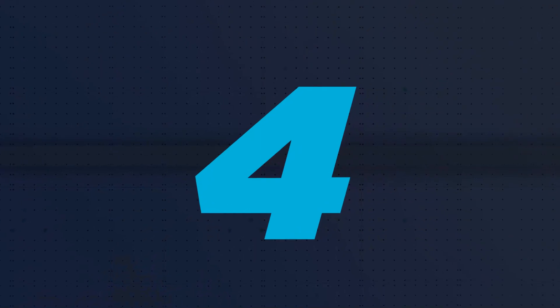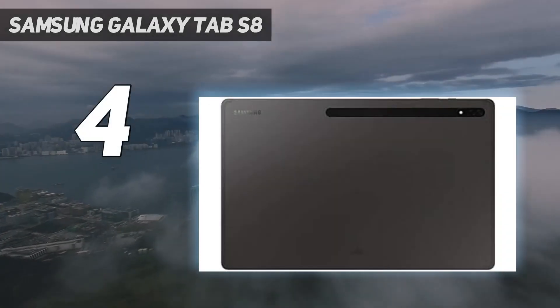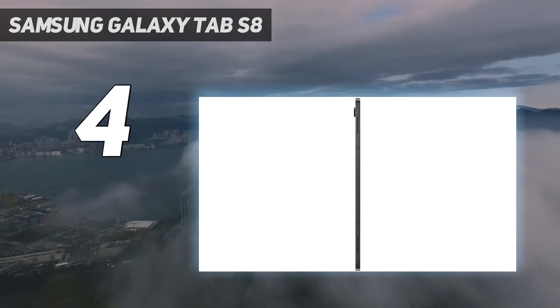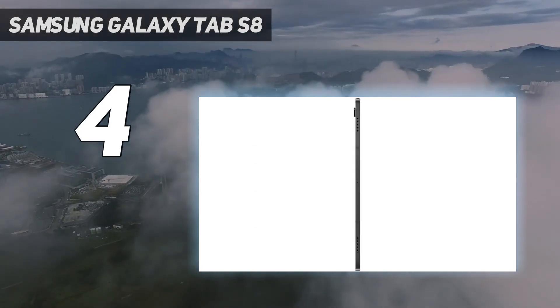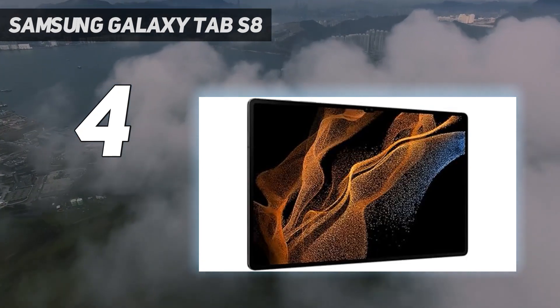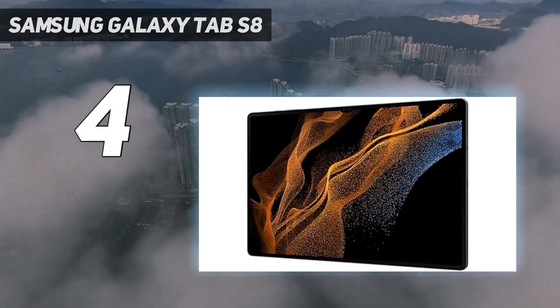Coming in at number 4: the Samsung Galaxy Tab S8. If Android is your OS of choice, then we recommend the Samsung Galaxy Tab S8 Ultra. It benefits from a slim, sleek design, a brilliant, punchy 14.6-inch screen, and plenty of power.